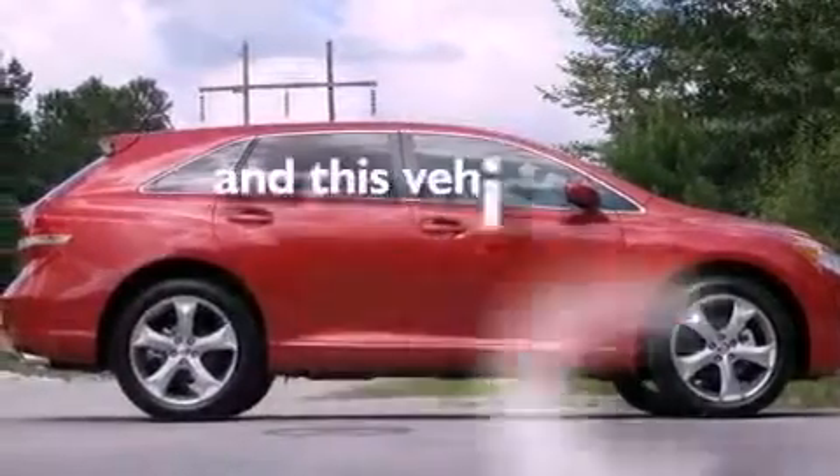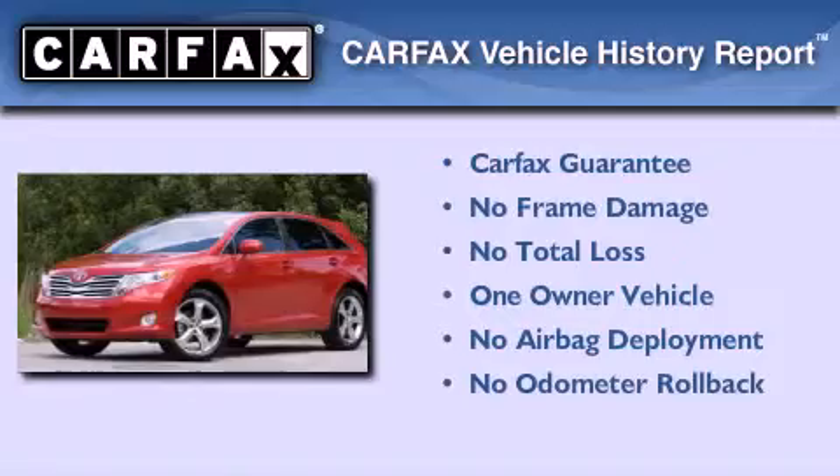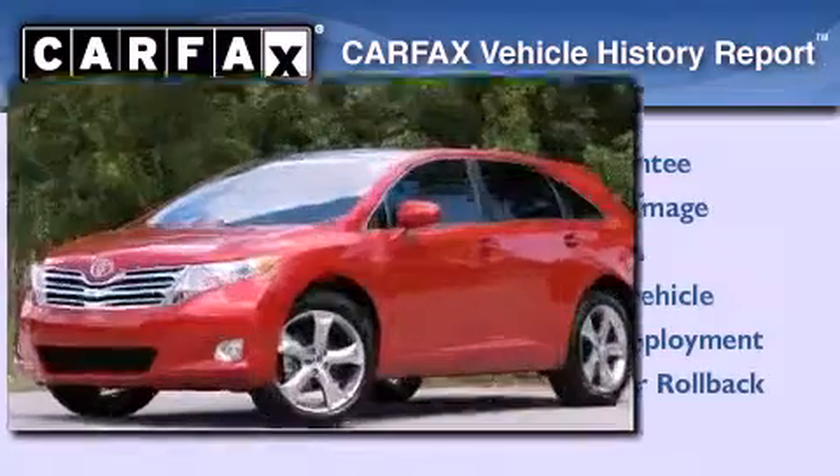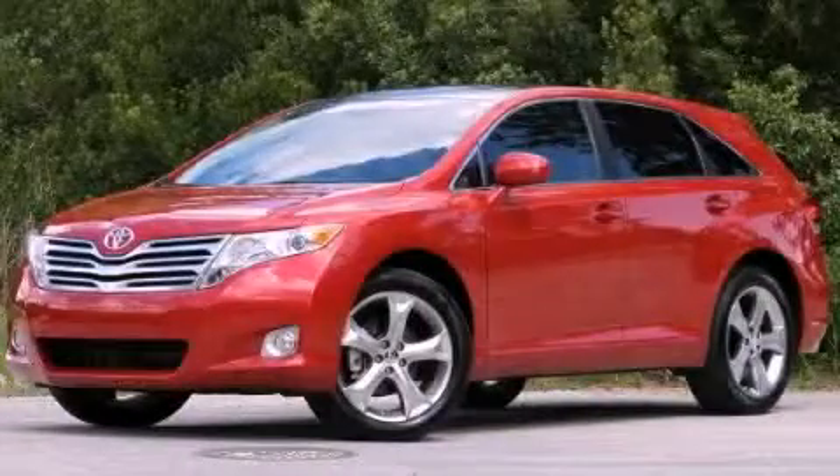This vehicle has fewer than 26,000 miles on the odometer. This crossover has had only one owner and it qualifies for the Carfax buyback guarantee. Contact us today and schedule your opportunity to see this vehicle in person.